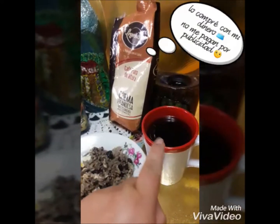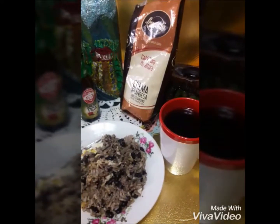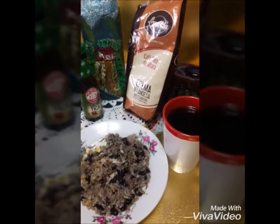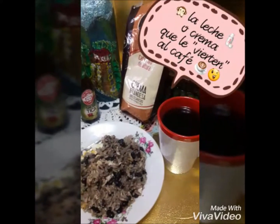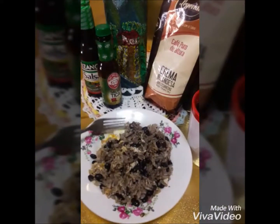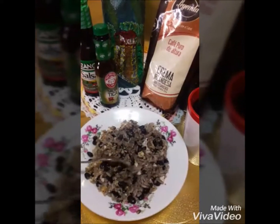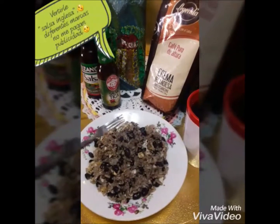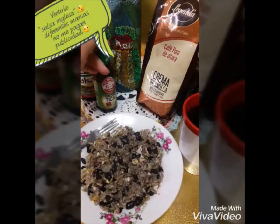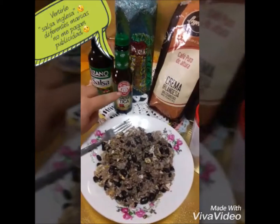Este es un gallo pinto que está hecho con arroz, frijoles. Yo le eché huevo. Algunas personas pueden echarle cebolla, chile, se lo pueden revolver con cualquier cosa. Yo hoy decidí hacerlo con huevo. Está el cafecito. Estoy utilizando este que me gusta mucho, que es Leyenda, es muy, muy suavecito. Este es costarricense.